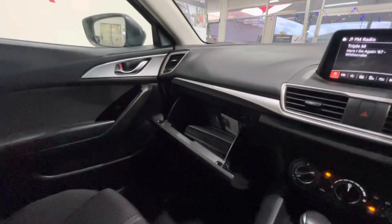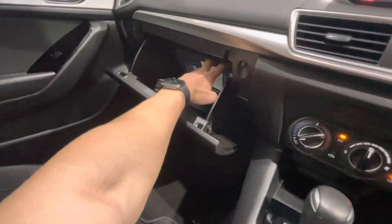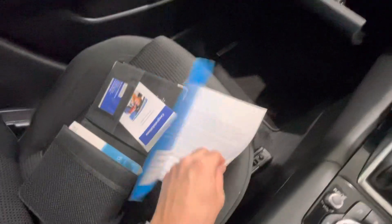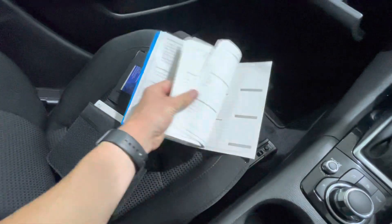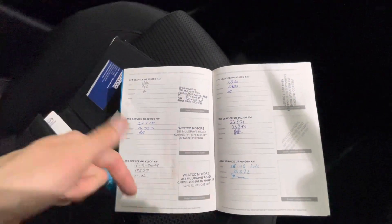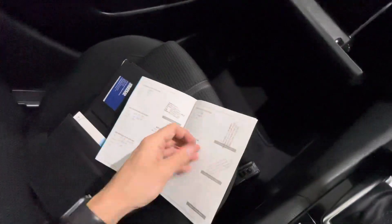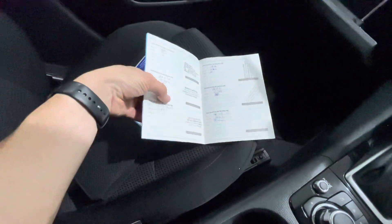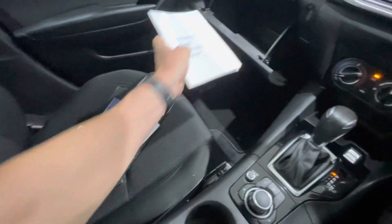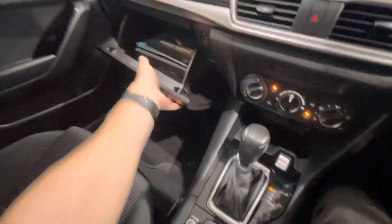I'll go through the service books and show you that. So maintenance service booklets — all been well looked after and all the services have been done. Your first, second, third, fourth, fifth, and sixth service have all been done, and that's all it's up to at the moment. Obviously it hasn't done all the kilometres, but the time has come up so they've gotten it done anyway, which is always the best way. If you don't do the Ks, timing is the best way to keep your servicing up to date because eventually the oil does get old.